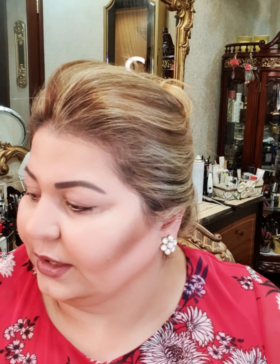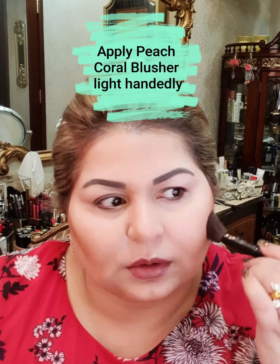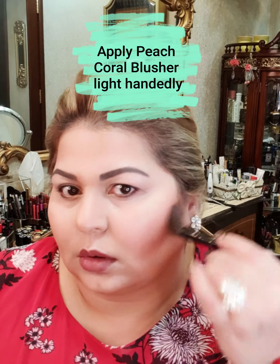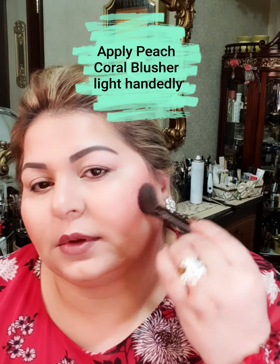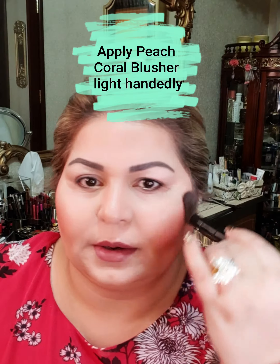The next step will be the application of blusher and highlighter. We have different options for blusher. For red and gold eyes with red lips, I will be using the corals — not the dark shade. I will be mixing these two coral shades together and then going in with them.